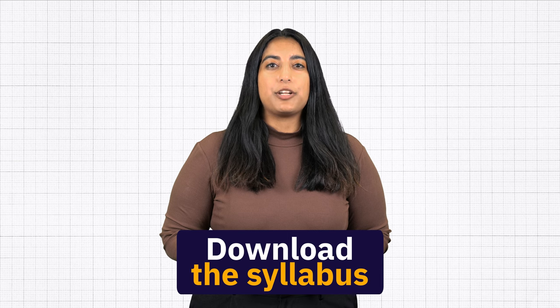So if you want to learn how to become a successful HR generalist, download the syllabus for the HR generalist certificate program. I hope to see you on the other side.